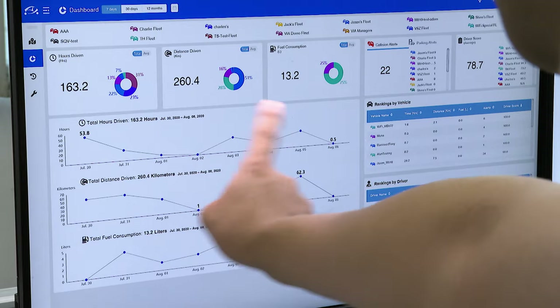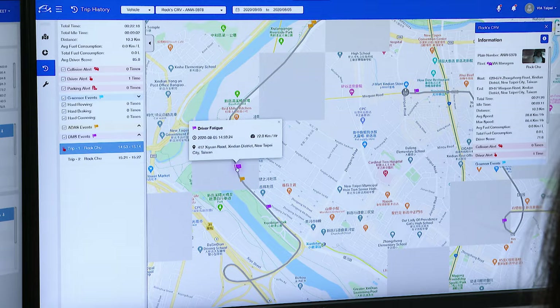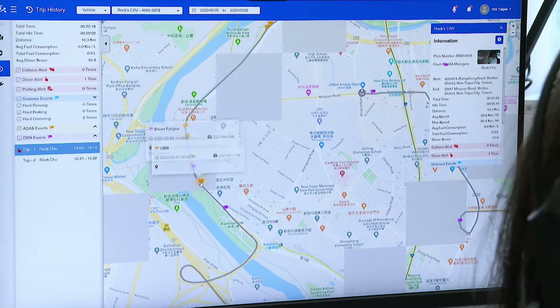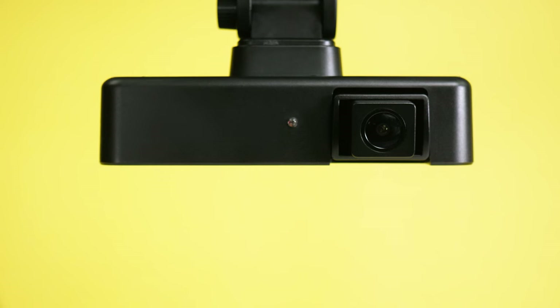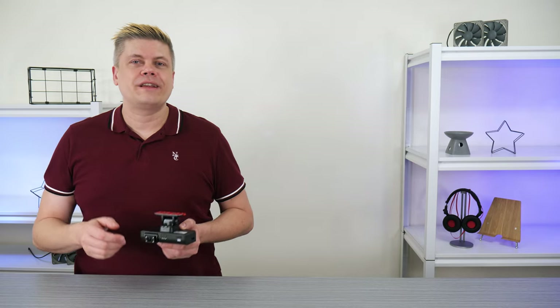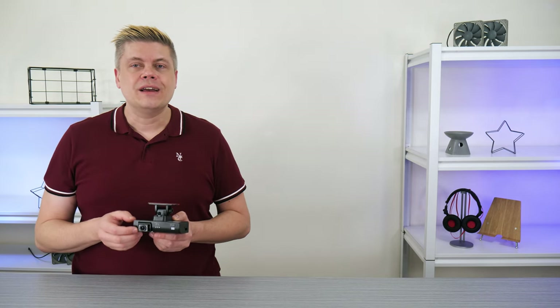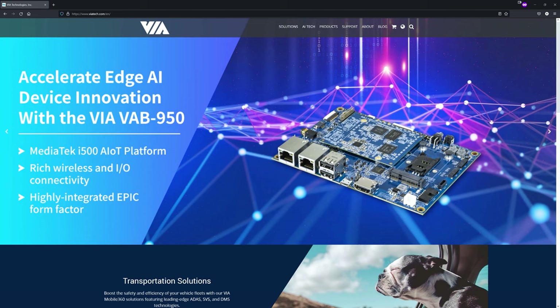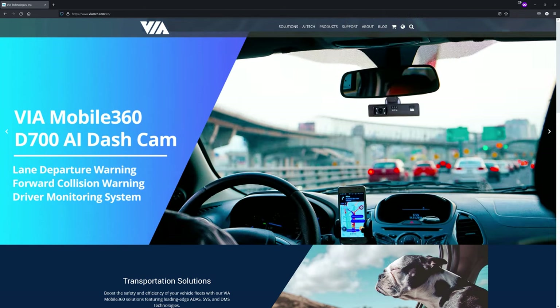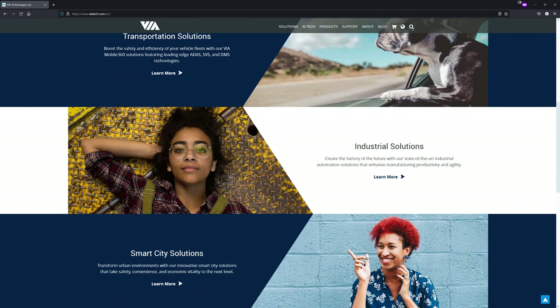So if you want enhanced safety alerts and detailed metrics for your vehicles, need to keep tabs on a new hire, or need to manage fleet operations better with trip histories, the VIA Mobile 360 D700 AI dashcam has you covered. For more details on specs and installation, along with a look at ViaFleet software, please visit us at viatech.com where we offer transportation, industrial, and smart city solutions. And if you have further questions about which one is right for you, email us and we'll point you in the right direction.